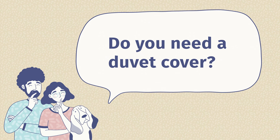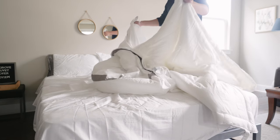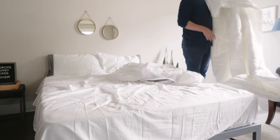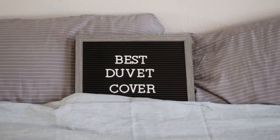The last question: do you need a duvet cover? The quick answer is it really depends on what you're looking for. If you want something to change the look and style of your bedroom very quickly, you might want to go for a duvet cover. Also, if you have trouble keeping your comforter clean, a duvet cover is a very good option. At this point you should know which duvet cover is right for you. If you're confused and want a personal recommendation, just leave a comment below. For more information, head over to mattressclarity.com, and hit the like button and subscribe. We'll see you next time.